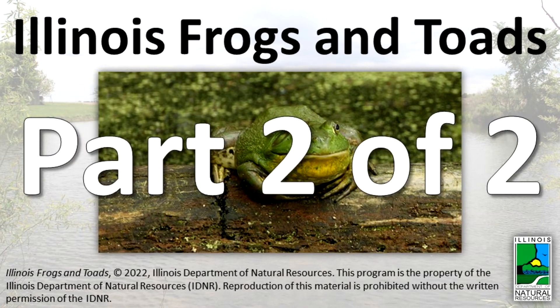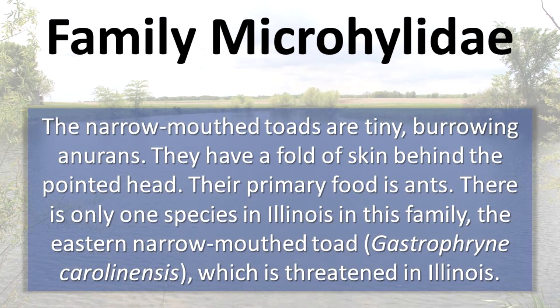Illinois Frogs and Toads Part 2. Species in the family Microhylidae, the narrow-mouthed toads, are tiny burrowing anurans.